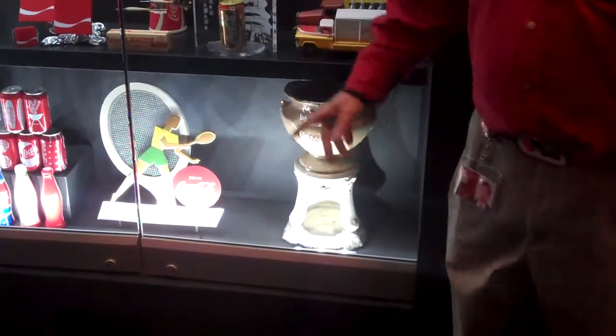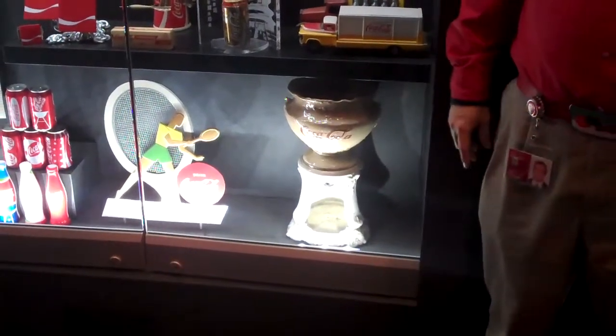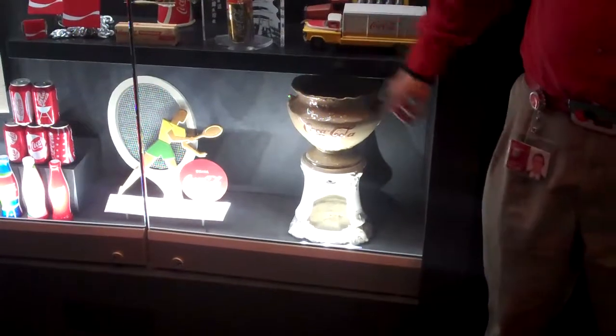Back then, in the 1890s, if you bought 100 gallons of Coke syrup, you'd get this Coca-Cola syrup dispenser.